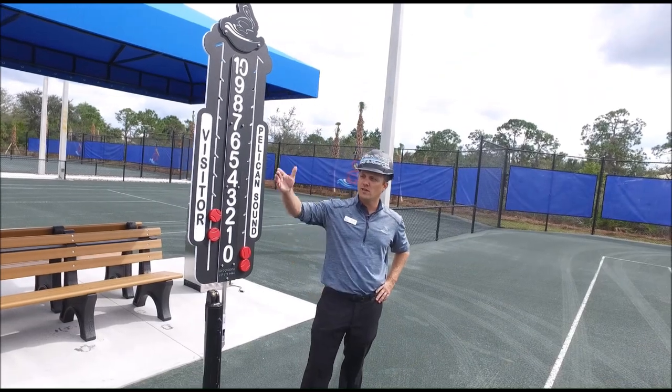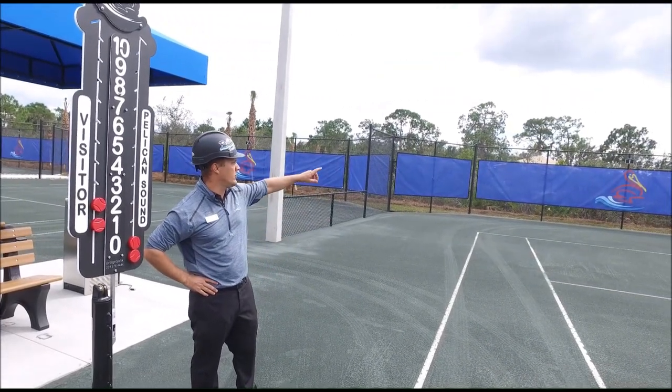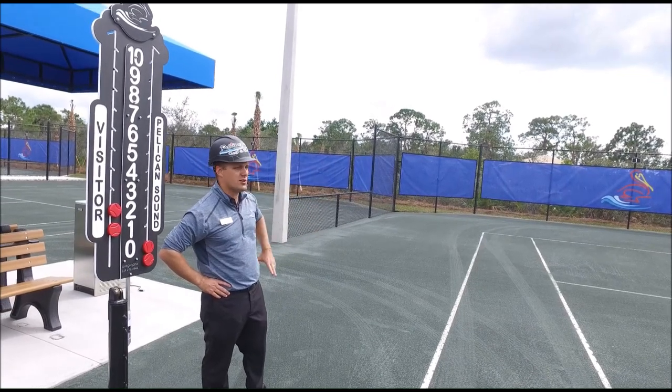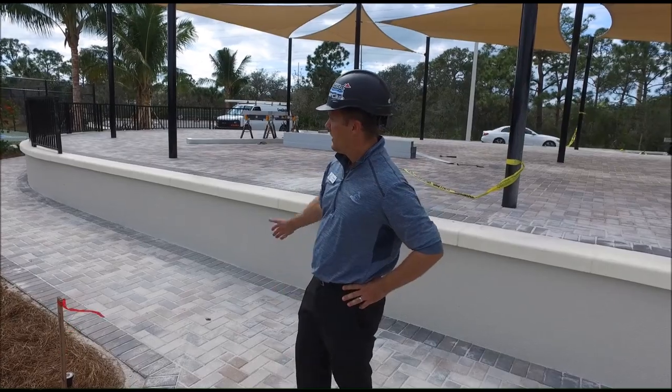Tennis courts — the score signs are up, and most of the windscreens and numbers for the courts are being installed as we speak. I just want to mention all the pavers have been installed, and they're looking beautiful.